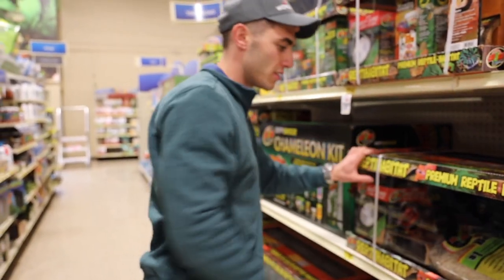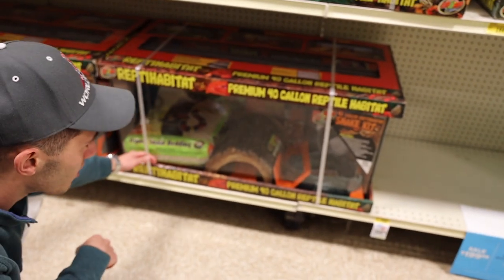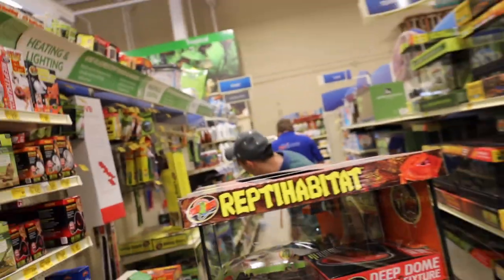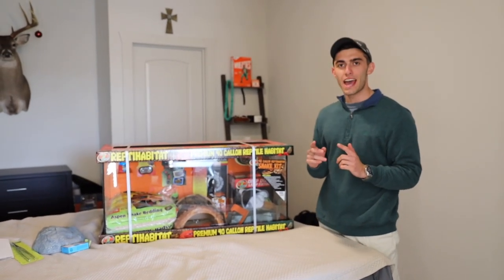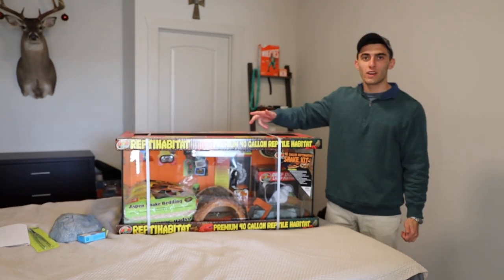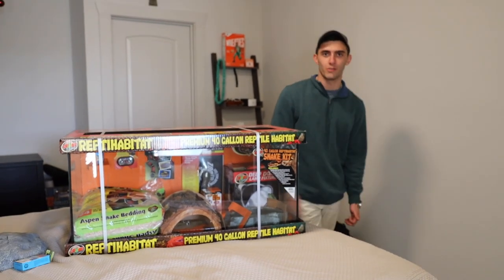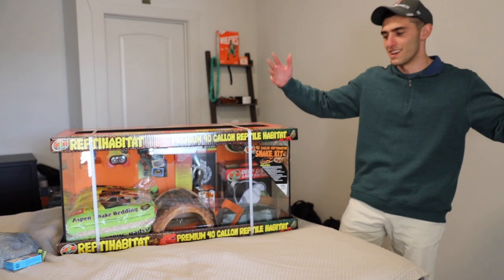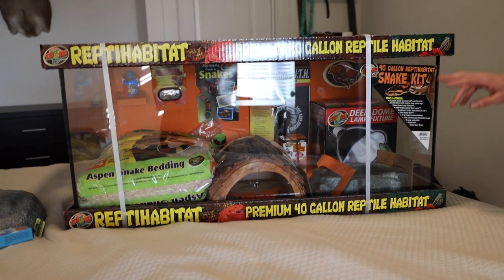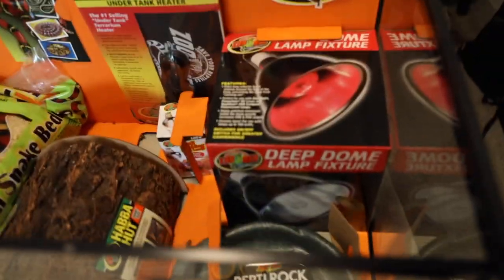I wasn't expecting that, but the employee said these snakes just grow super fast. So we're getting this guy here. $239 for the tank. Back at the house now — we were at PetSmart for like two hours. We decided to get the 40-gallon tank since the 20 gallon was going to be too small after just four months anyway. This tank's a full kit — we're going to go over everything that's inside once we start opening it.